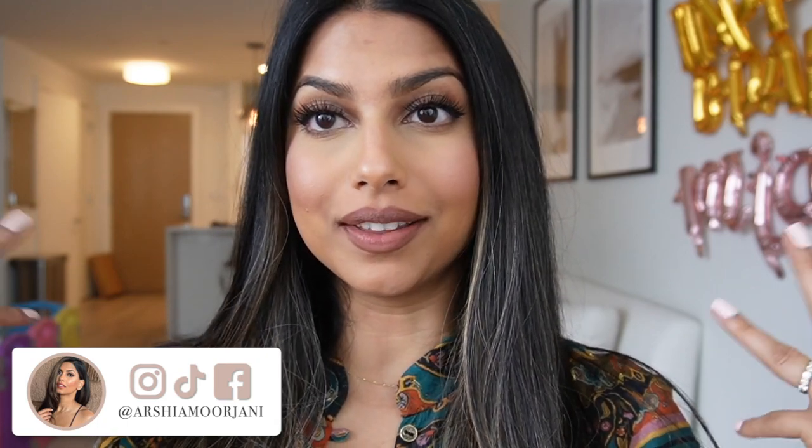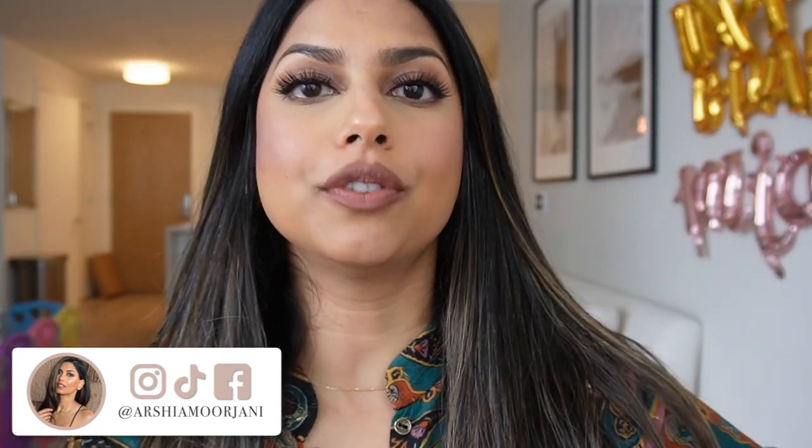Hi everyone, welcome back to my channel and welcome to our living room. I'm filming this video in vlog style — I have you guys propped up on my dining table. By the way, we have Mia's birthday balloons right there. Can you believe she is one already? Where does the time go? We are celebrating her all week and have a little party for her this weekend, so the balloons are staying.